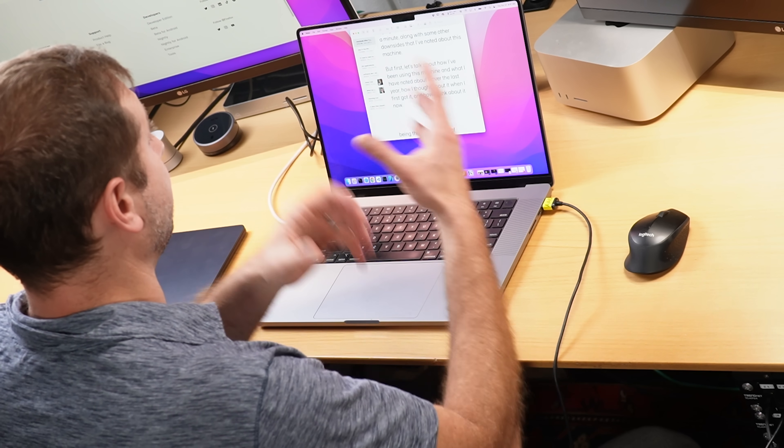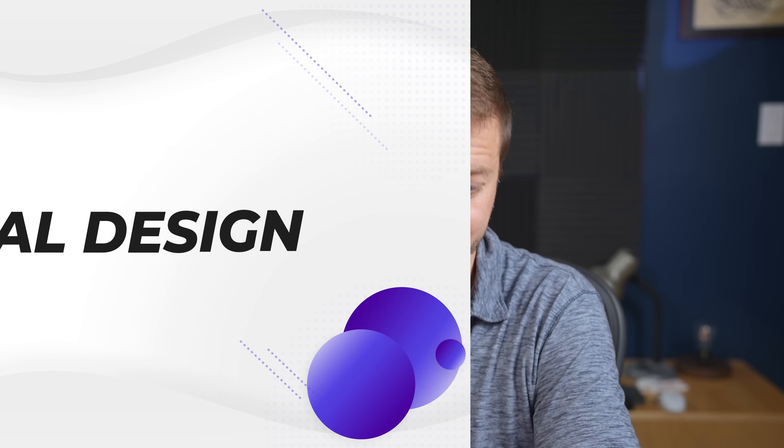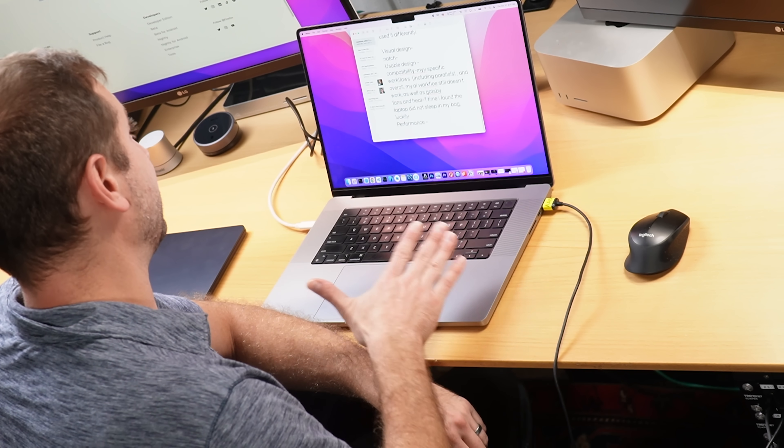I'll also tell you more about what I think of the MacBook Pro now, a year later — some of the downsides. Since everybody uses their machine a little differently, I wanted to share how I've been using it and what I think about it now. Starting with basic stuff like visual design: first I thought it was very ugly. Many of you disagreed, many agreed. At this point I really don't care — I've gotten so used to it. The notch does not bother me at all; I don't even notice it.